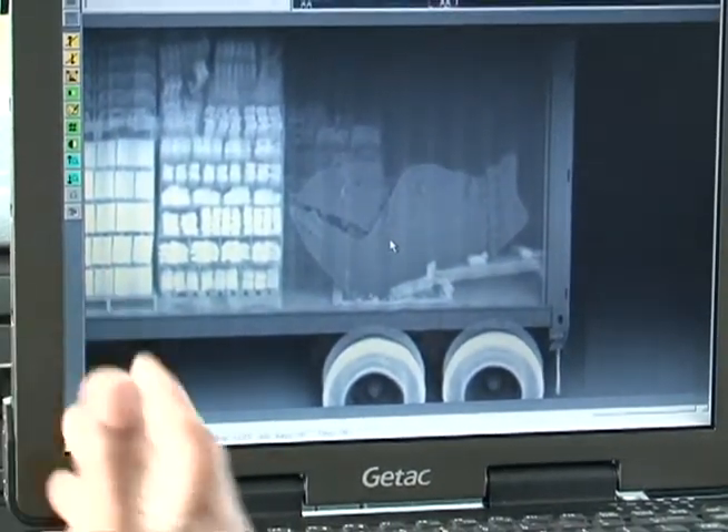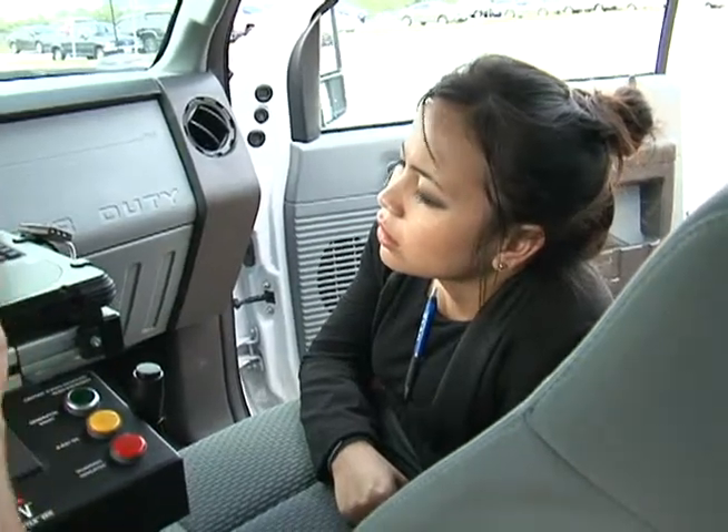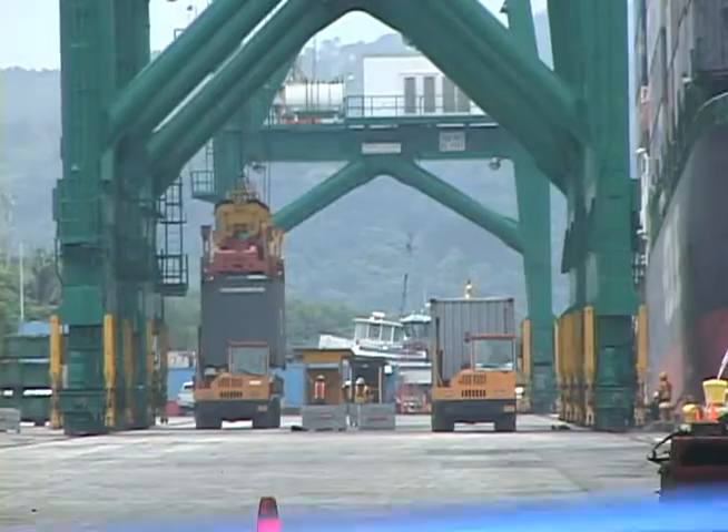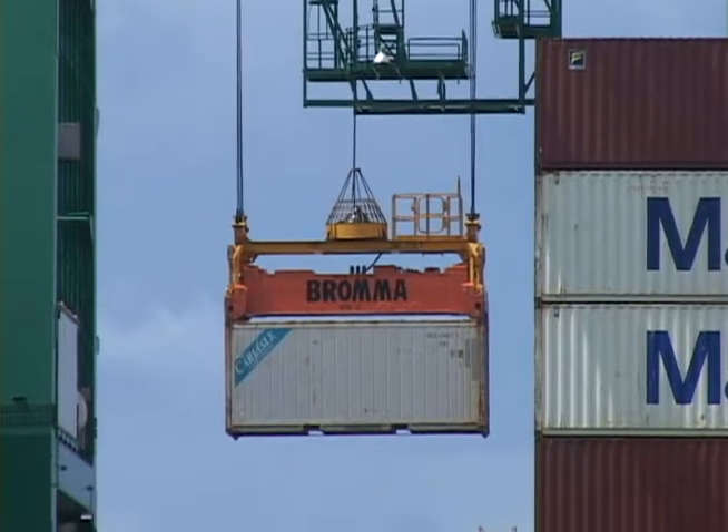On average, it takes two customs officers up to four hours to physically inspect a single 40-foot container. Mattson is our largest vessel that arrives weekly, and that vessel contains anywhere from 400 to 600 containers every week. And that's not including the foreign containers — that's just the domestic containers.